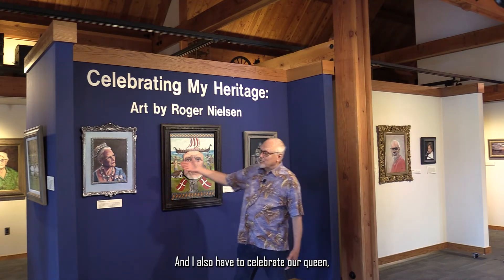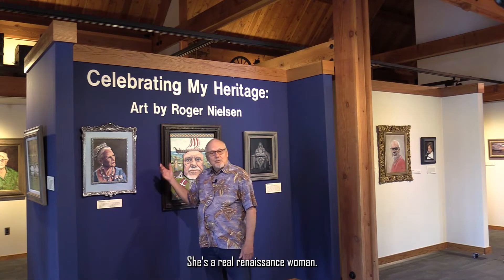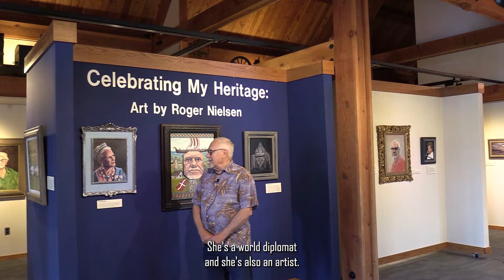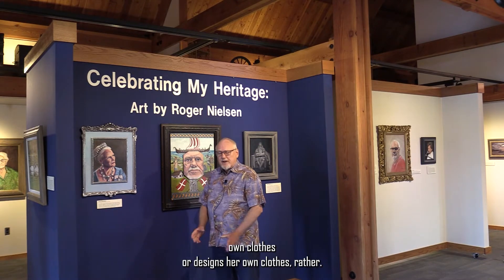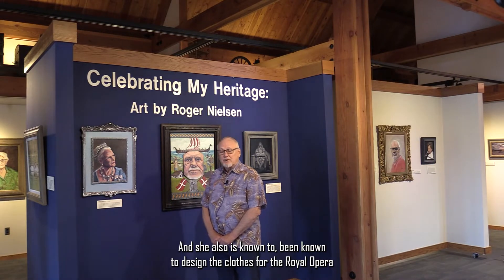I also have to celebrate our queen, Queen Margrethe. She's a real renaissance woman — she speaks several languages, she's a world diplomat, and she's also an artist. She designs her own clothes, and she has also been known to design the clothes for the Royal Opera in Copenhagen.